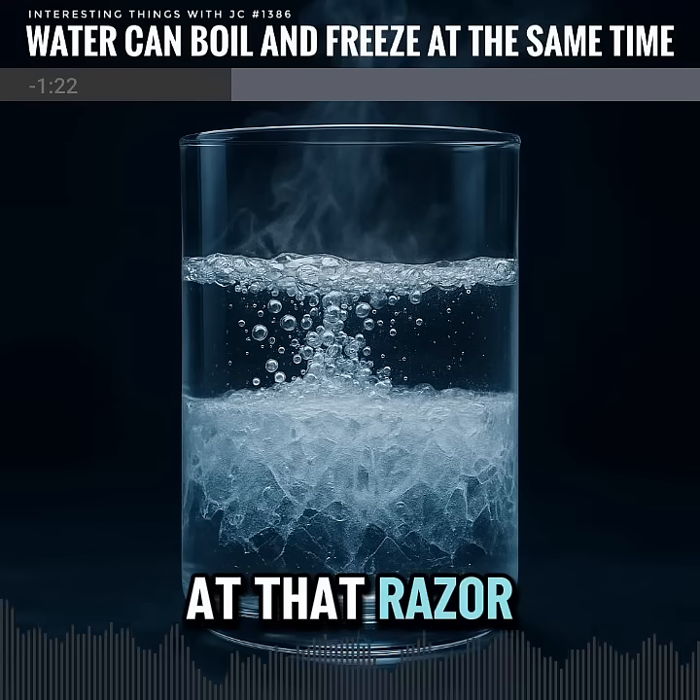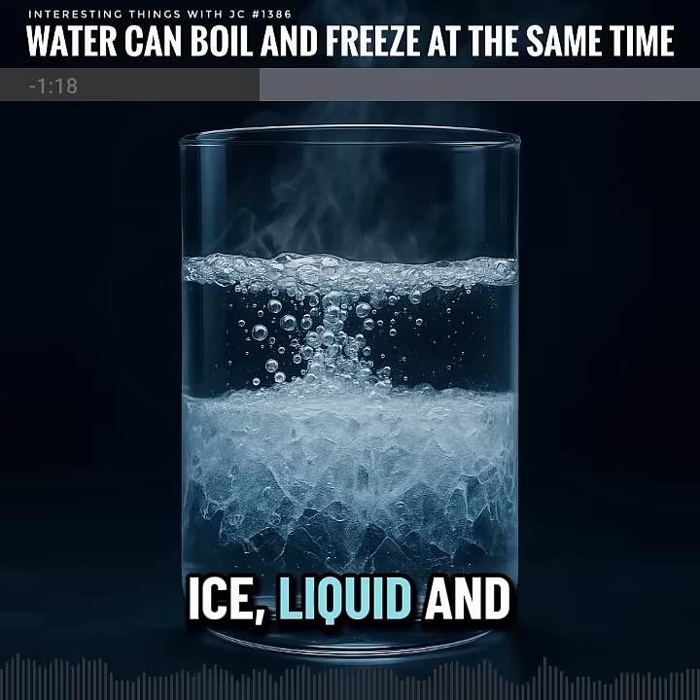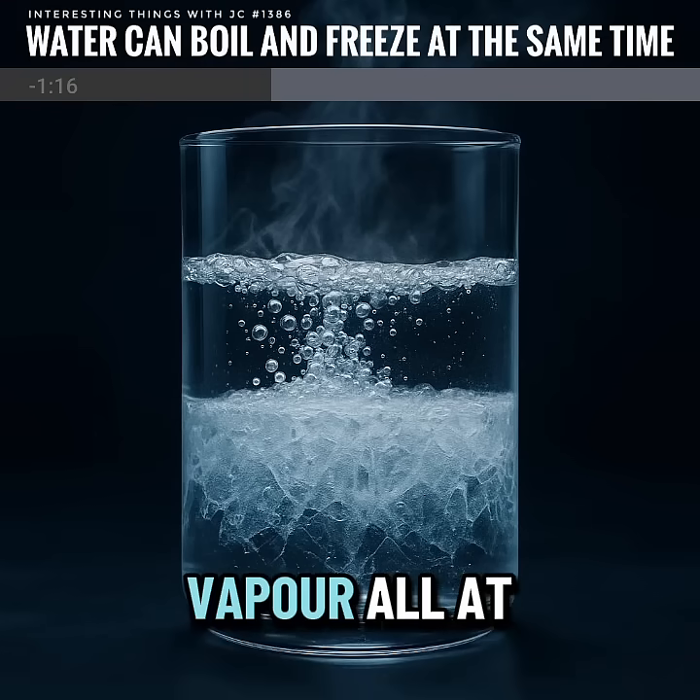At that razor-thin balance, water exists as ice, liquid, and vapor all at once.